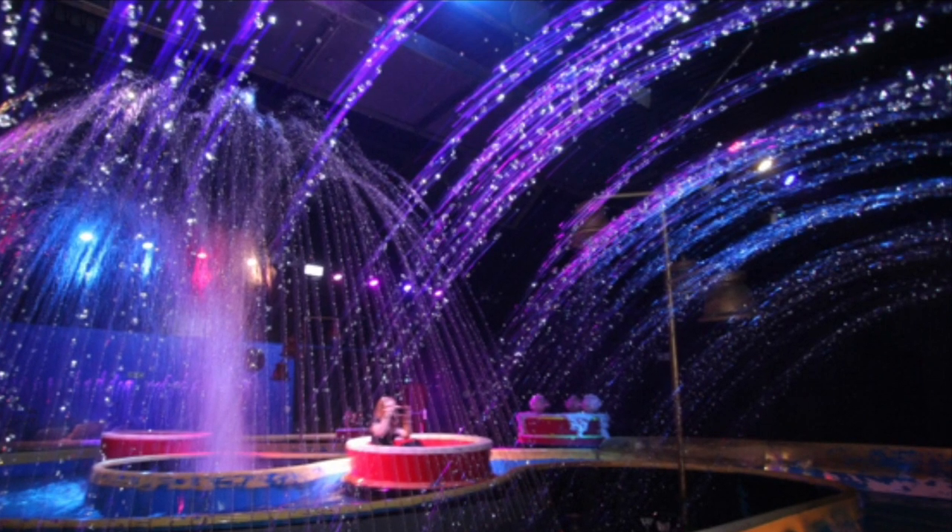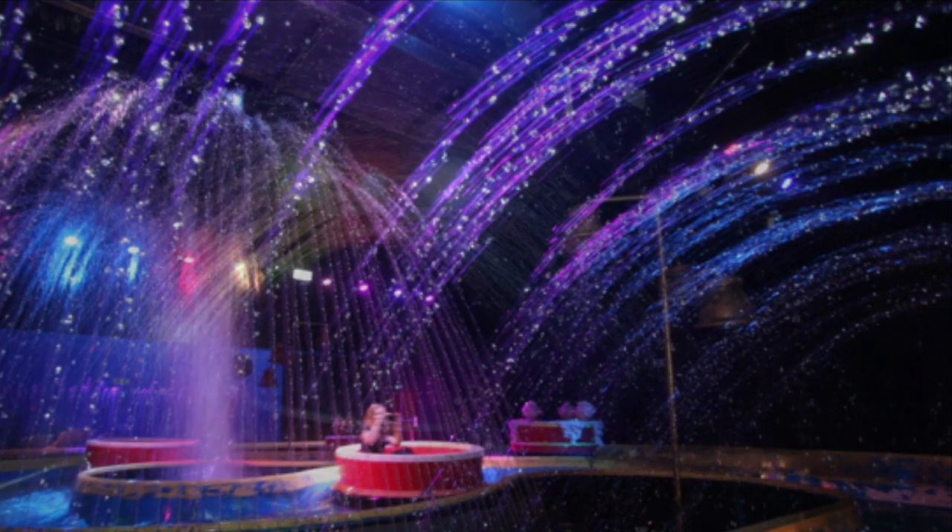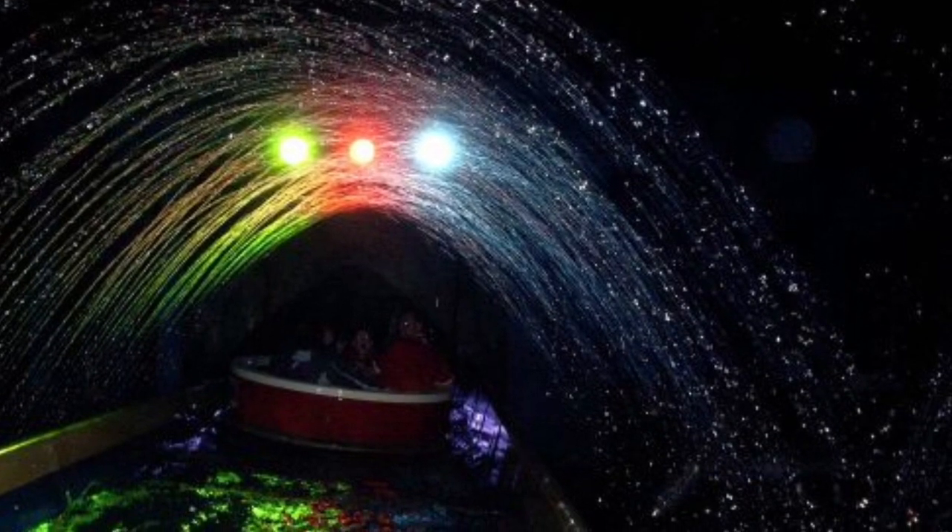The fountains here are very colourful. The fountains are still here but it's not as colourful and cheerful.